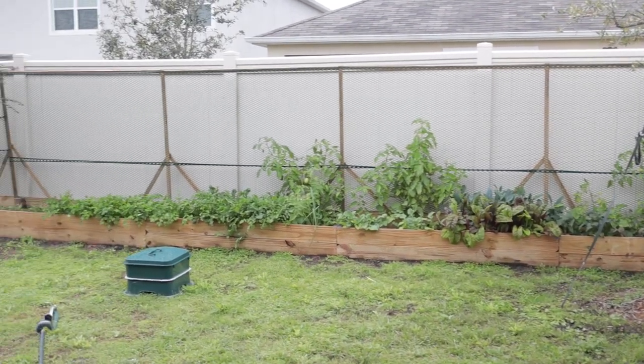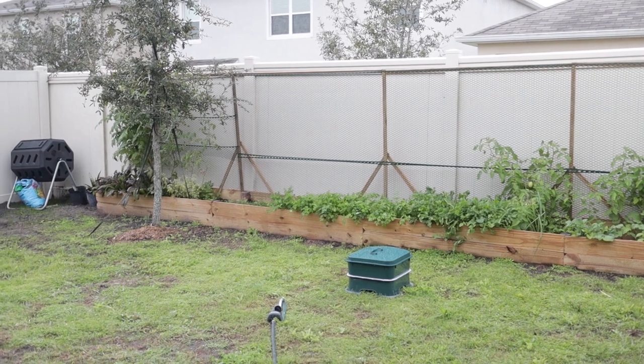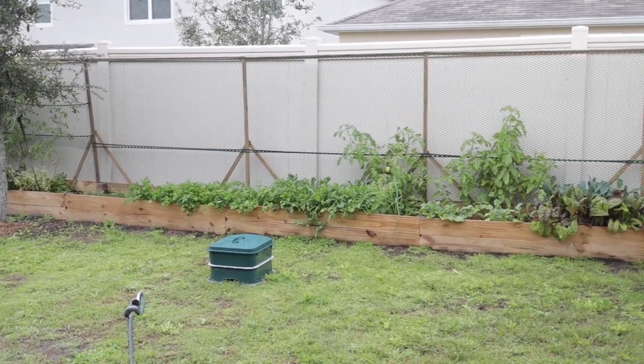It has been raining pretty much all day and all day yesterday and the day before, which means the garden is super wet. So I will go ahead and do the video from over here in the covered area.